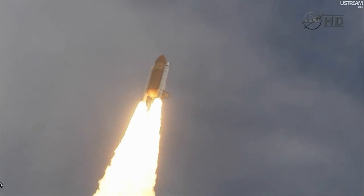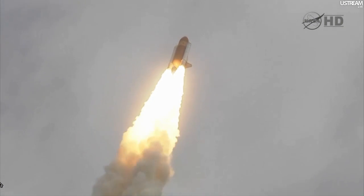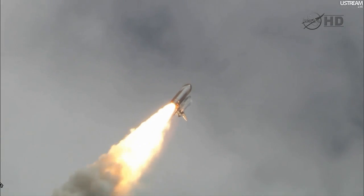24 seconds into the flight. Roll program complete. Atlantis now heads down, wings level, on the proper alignment for its eight-and-a-half-minute ride to orbit. Four-and-a-half million pounds of hardware and humans taking aim on the International Space Station.